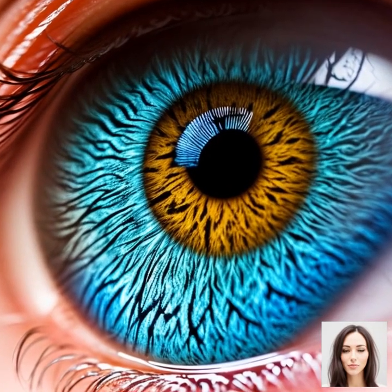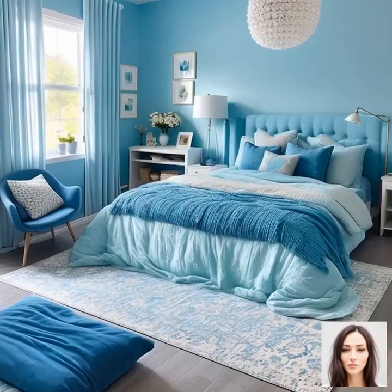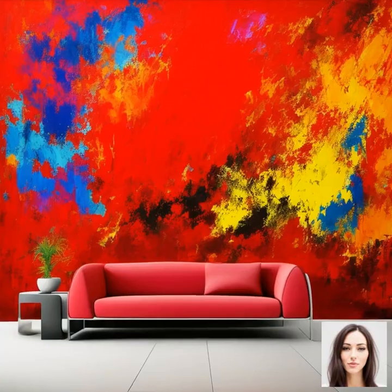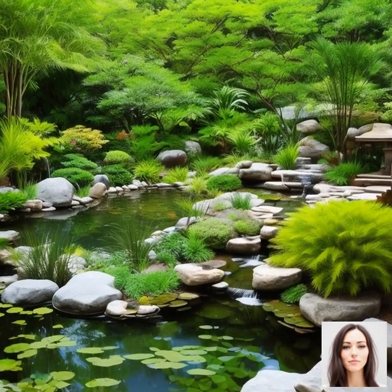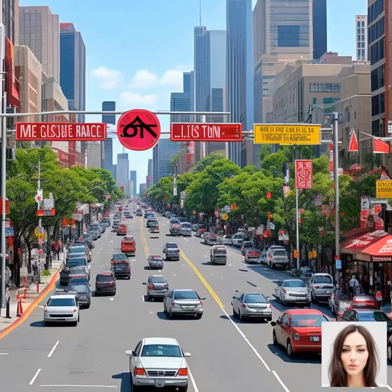We've arrived at our final destination: the psychological and emotional impact of different colors on human behavior. This is where our journey takes a turn from the scientific to the subjective. Colors can have a profound impact on our mood and emotions. Have you ever walked into a room painted a certain color and instantly felt calmer, happier, or more focused? That's color psychology at work.